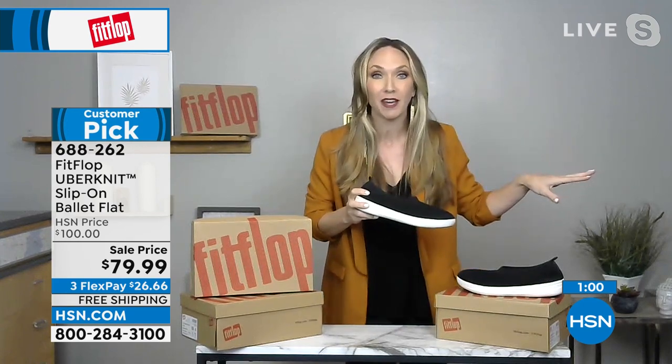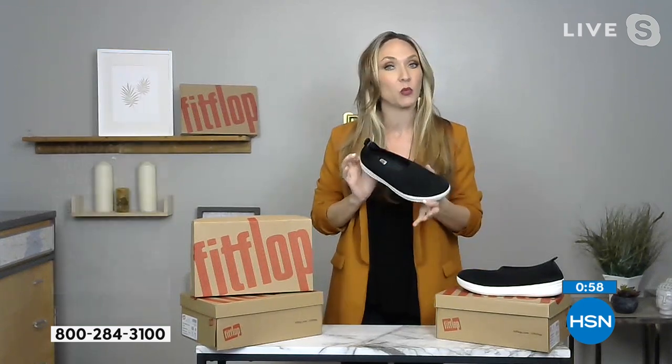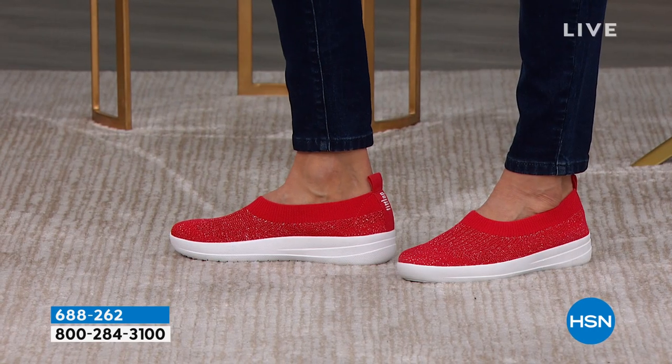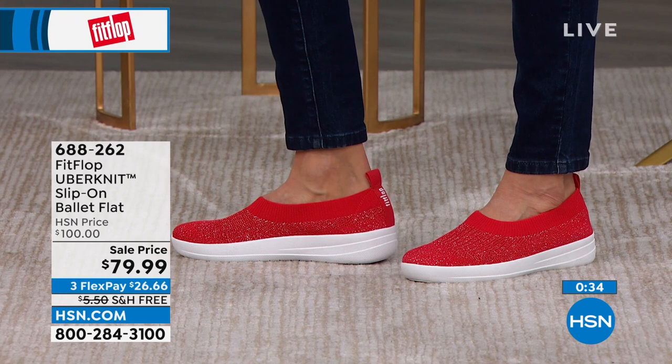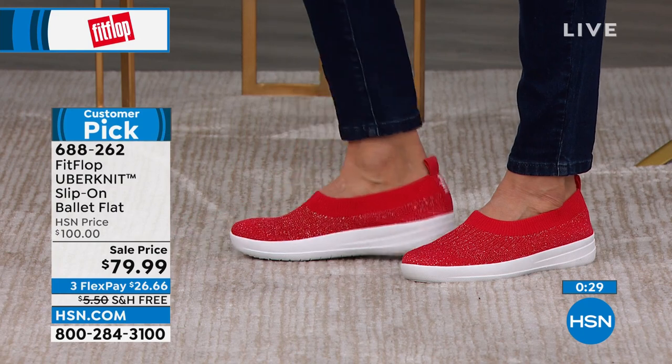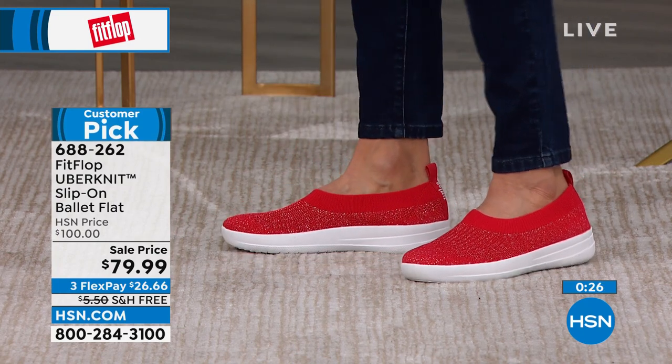You could wear this with cute joggers like the models are wearing, or pair with a really cute summer dress — it goes with everything. That's the Anatomicush technology with the flex grip lines. Bending and flexing it, you can see it's feather light. You could pack about 15 pairs in a huge suitcase and still not hit the weight requirement — these are probably the most comfortable thing I've ever put on my feet.